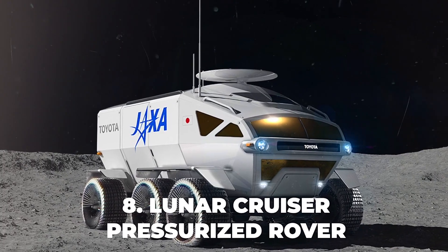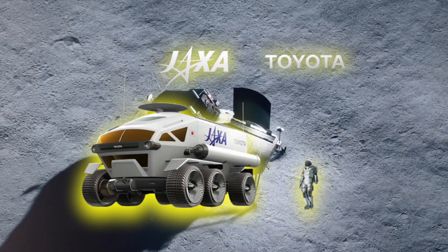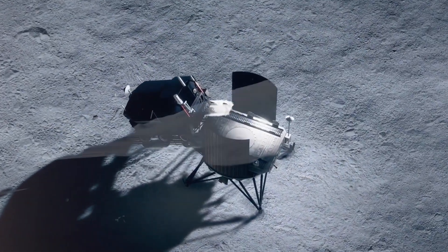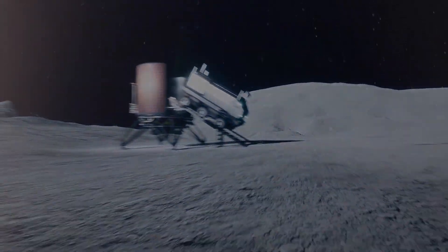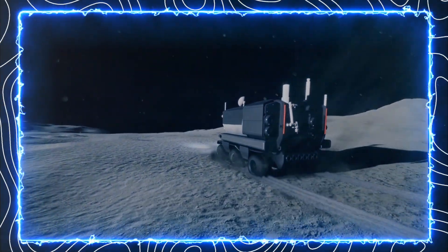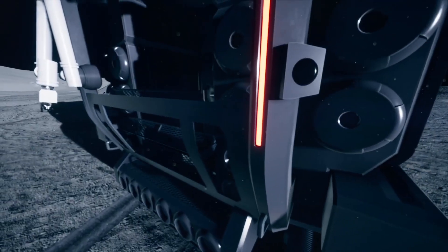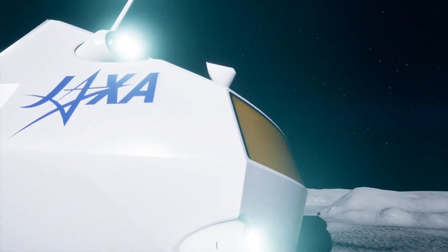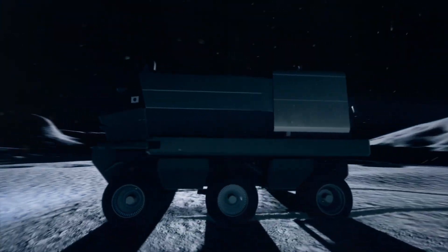Number 8: Lunar Cruiser Pressurized Rover. This is a joint project between JAXA and Toyota to develop a crewed pressurized rover for lunar exploration. Named after the Toyota Land Cruiser, a reliable and durable vehicle on Earth, the Lunar Cruiser will have a pressurized cabin that can accommodate two to four astronauts and provide a comfortable living space on the moon. It is expected to launch in the late 2020s as part of NASA's Artemis program, enabling long-term and extensive exploration of the moon.